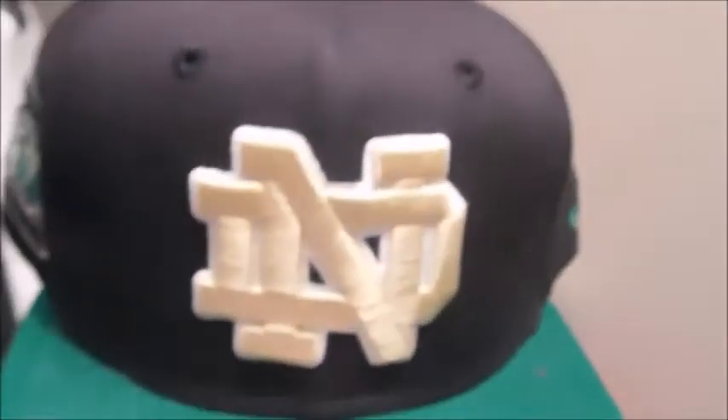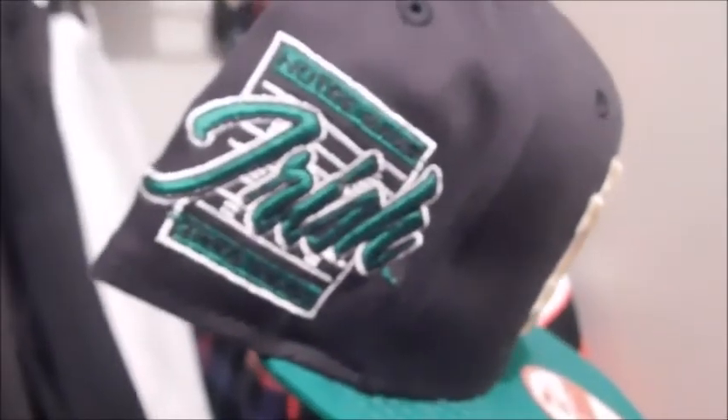Here's the rest of them pretty much. Here's the Notre Dame Fighting Irish hat — it was pretty cheap. It's got black and green on it with the gold right there. And there's the inside. Here's the Georgia Bulldogs 47 brand hat — there's the Bulldog logo. The inside just says 47, nothing special.